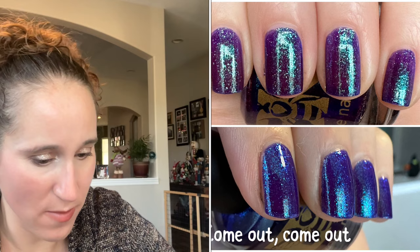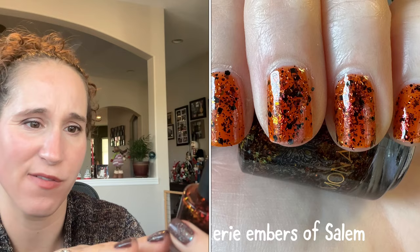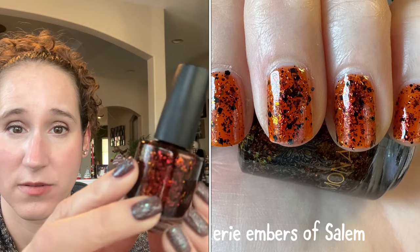Then I wore Monarch Eerie Embers of Salem — got this from Polish Pickup and I could not pass it up. I'm just in love with orangey-red jelly Halloween polishes that have glowing black flakies in them. Whatever, I love them! And this was beautiful — the perfect Halloween polish.